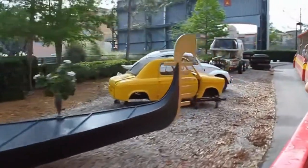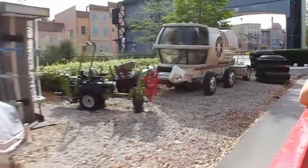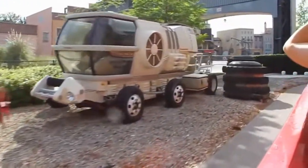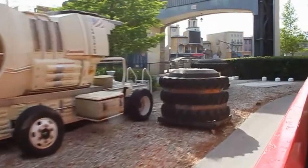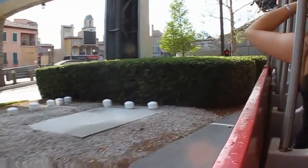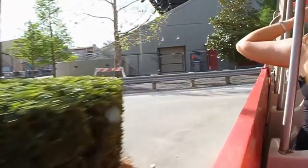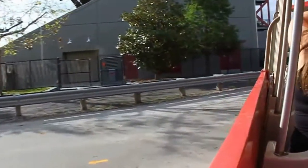We're now passing by the sets for our Lights, Motors, Action Extreme Stunt Show. On the left, you may catch a glimpse of the Mediterranean fishing village that sets the stage for this thrilling attraction. We'll get a closer look at it soon, but for now we're approaching one of the largest standing sets on our back lot. It's over on the right — it may not look like much from this angle, but it's pretty spectacular on the other side.